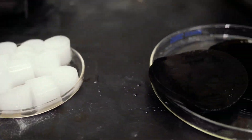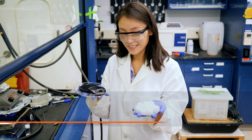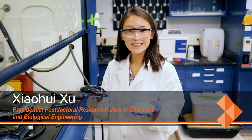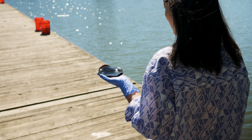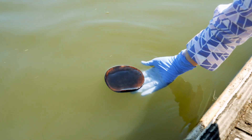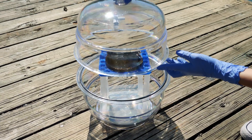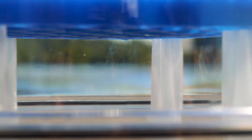At the heart of our device is a gel material that can change its structure as a result of a change in temperature. At room temperature, the gel can act as a sponge, soaking up water. When the sun heats the gel to 33 degrees, it does the opposite and pushes the water out of its pores.